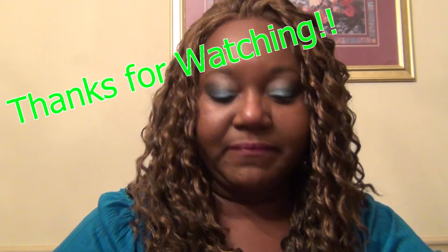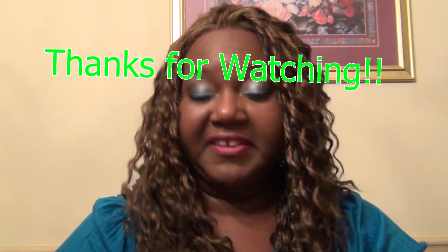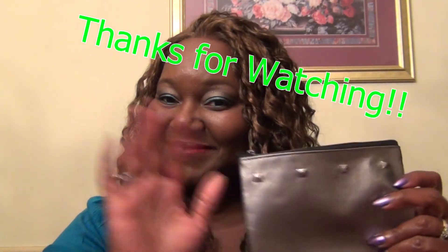So that's it for September's Ipsy bag — really quick video, just wanted to share those things with you. You can go to www.ipsy.com and get a bag of your own. It's $10 a month. And that's it — see ya, bye!